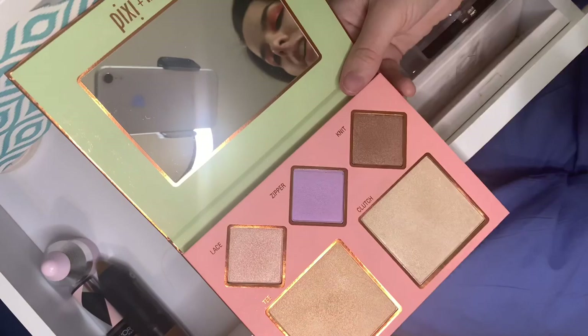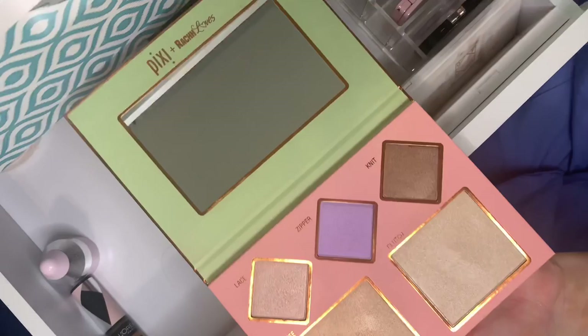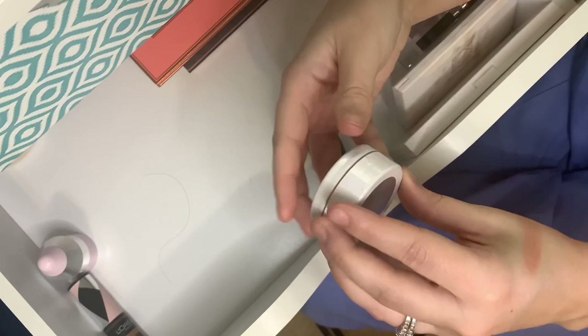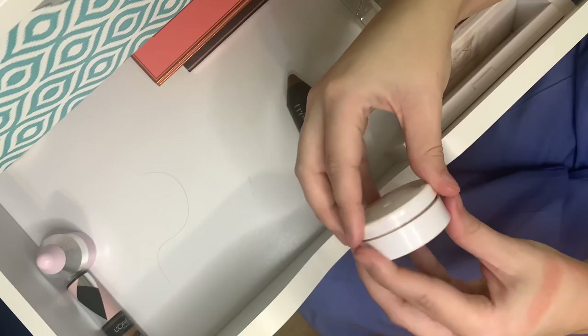I just got this — it's the Rach Loves by Pixi palette, such a cute palette. You've got two bottom shades and then shades to top them. Unlike the Huda, all the shades work really well by themselves. Surprisingly, even though Knit is super dark, I can actually use it if I pair it with Clutch. I really love it — thank you Rach for making this for us.